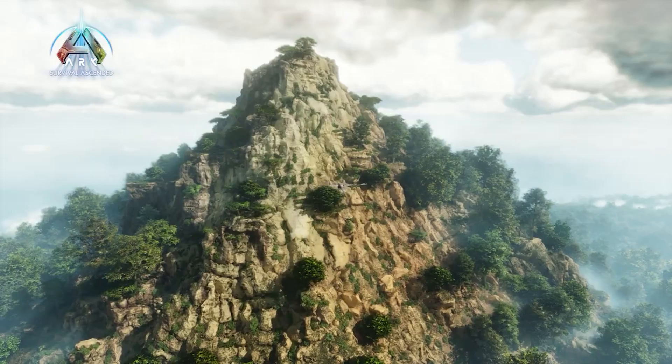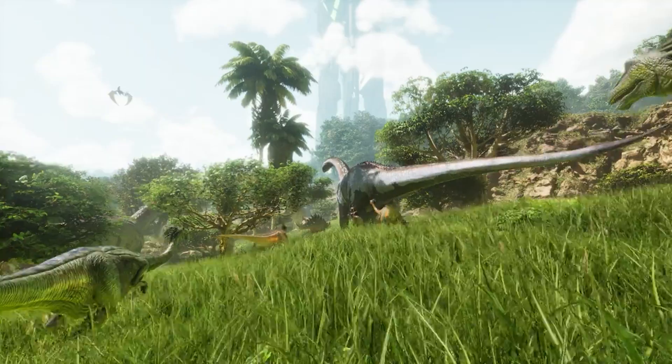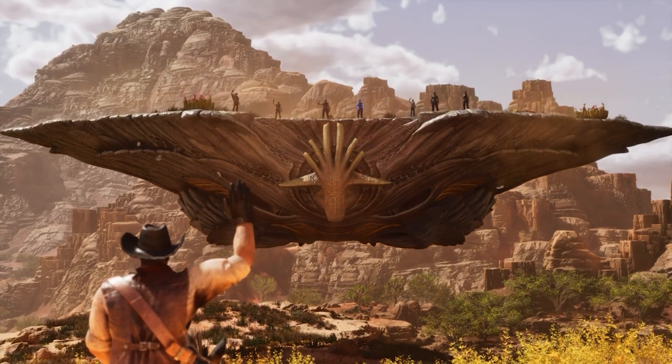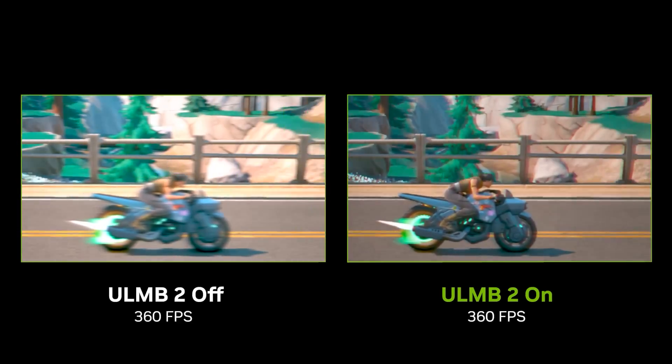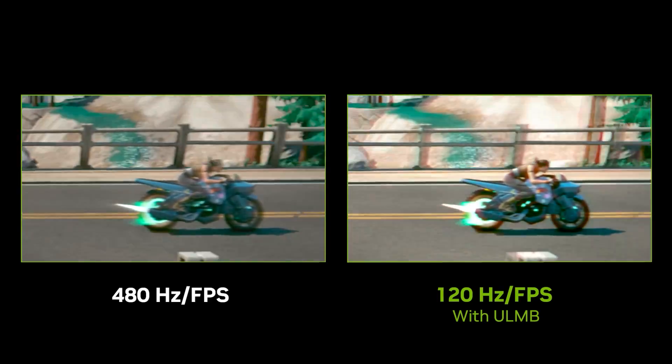At the heart of this revolution is NVIDIA's G-SYNC technology, a feature that has already transformed gaming for those who could afford it. Now, with this new partnership, NVIDIA is bringing G-SYNC to the masses. But before we dive into the impact this will have, let's first understand what G-SYNC is and why it matters so much.